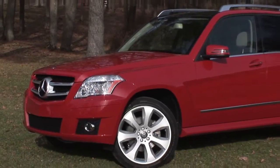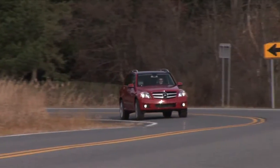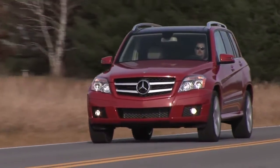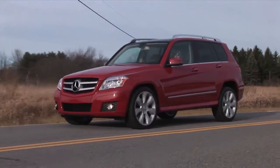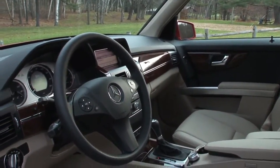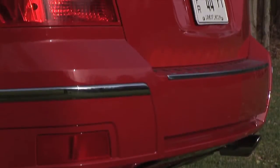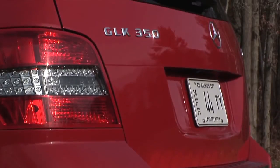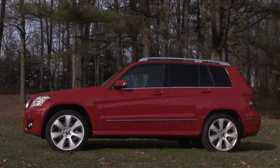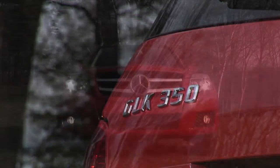Mercedes took a long time in joining the premium small sport ute segment, instead focusing their attention on big and bigger in the ML and GL. BMW has practically owned this class for years with their X3, but now everyone's jumping in and for 2010, Mercedes brings us the GLK. Showcasing sharp-lined, flashy styling with an oversized 3-point star, this mini SUV emulates the look of the venerable G-Class, even taking on its steeply raked windshield.